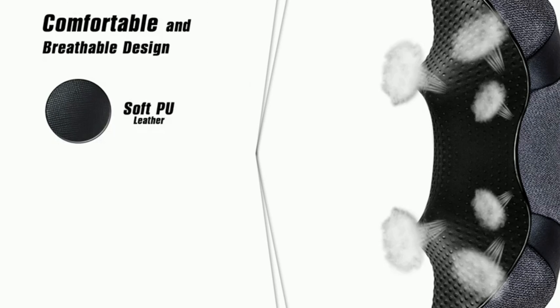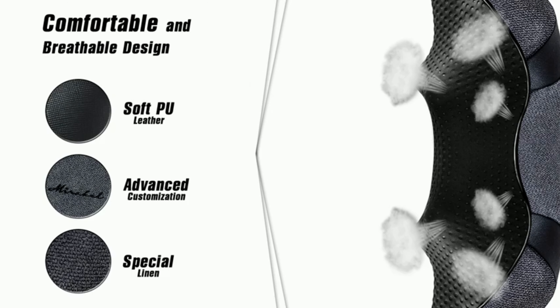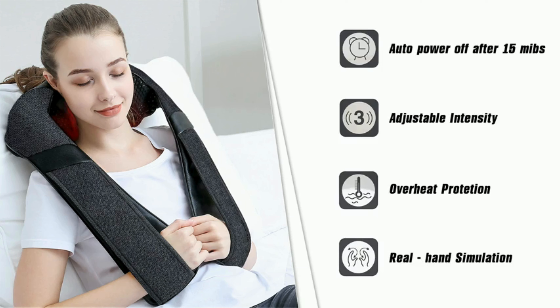Say goodbye to discomfort with feature number two: the comfortable and breathable design. The massager is equipped with a specially designed fabric that ensures a snug yet breathable fit. This thoughtful design allows for extended use without compromising your comfort.